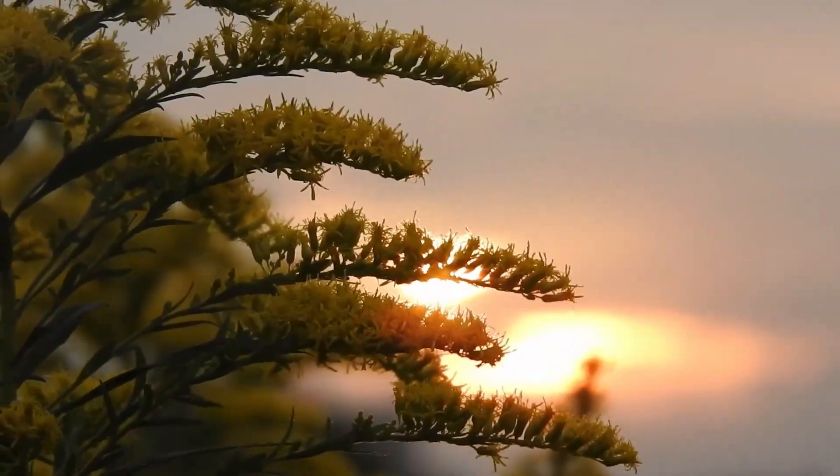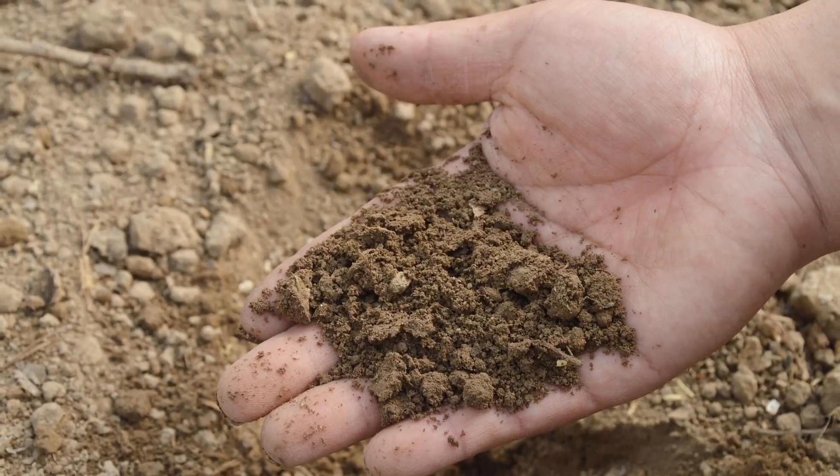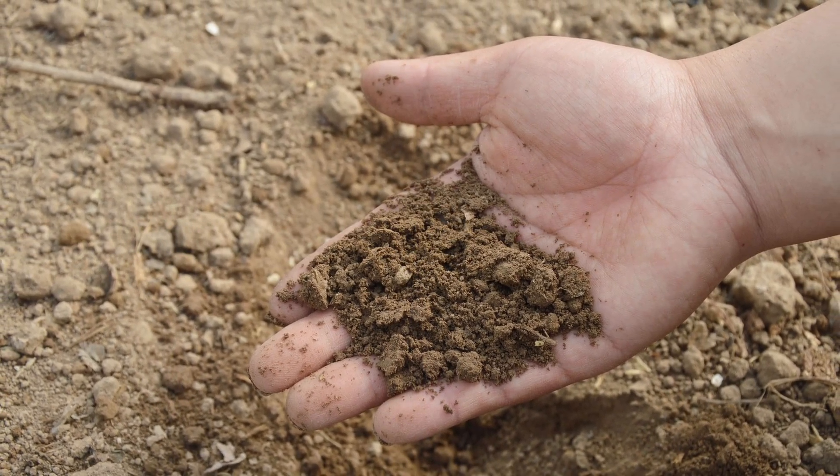To start off, I'm going to cover the goldenrods that love the sun, like most goldenrod species do. Many of the goldenrods are also adapted to a wide range of soils, from sandy to clay and from medium moisture to very dry. If there are some species in this list that don't follow that basic pattern, I will discuss that under their individual species descriptions.